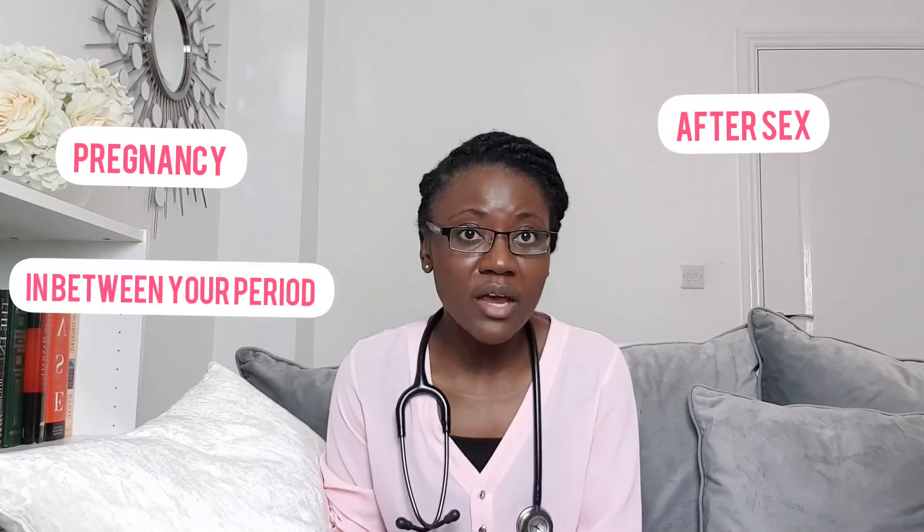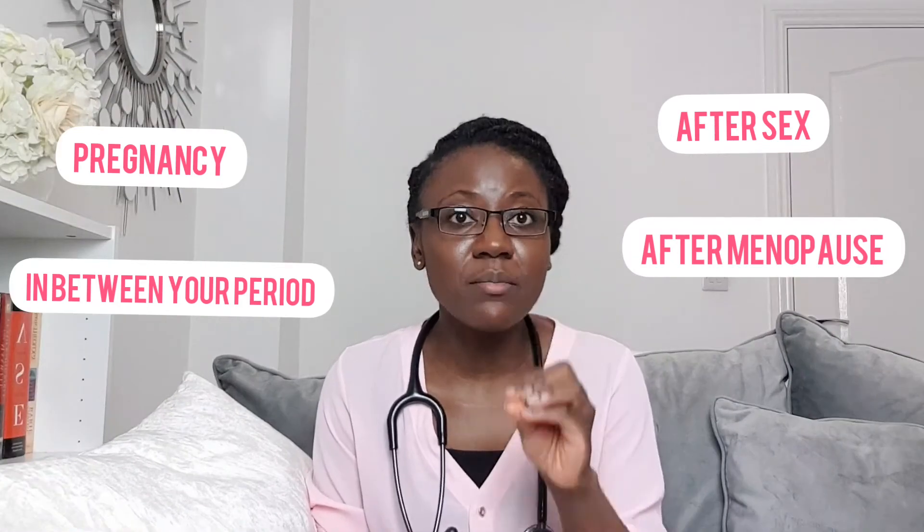Another abnormal vaginal discharge color, depending when you get it, is a reddish, pinkish, or brownish bloody discharge. If you get this discharge when you're pregnant, after sexual intercourse, in between your periods, or after the menopause, that is abnormal and it is important to seek medical advice straight away. One pattern to notice across all these conditions is that 50% of women were asymptomatic — that is a lot — and therefore there is a lot you can do yourself to try and prevent these infections.